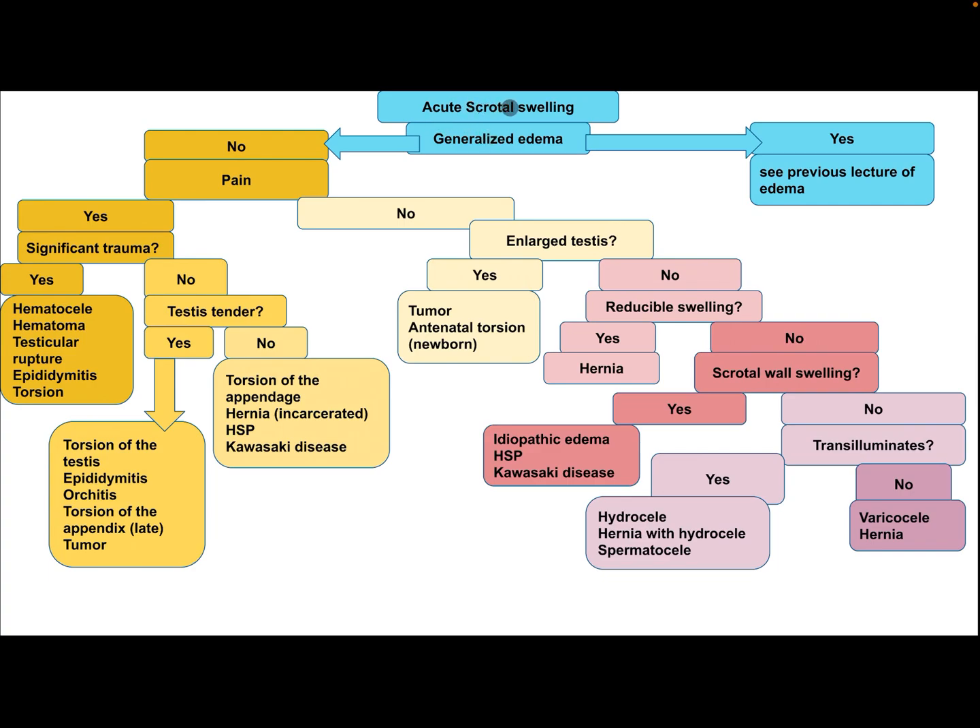How to approach acute scrotal swelling? After performing history and physical examination — if there is generalized edema, see the previous lecture on edema. If there is no generalized edema, ask: is there pain? If yes, is there significant trauma? If yes, consider hematocele, hematoma, testicular rupture, epididymitis, or torsion.